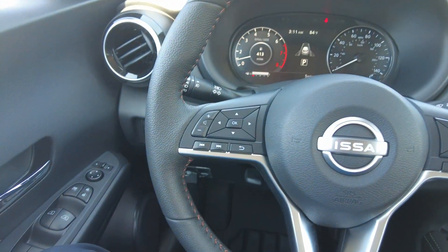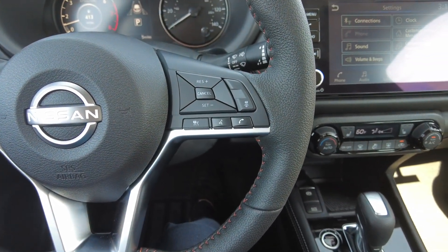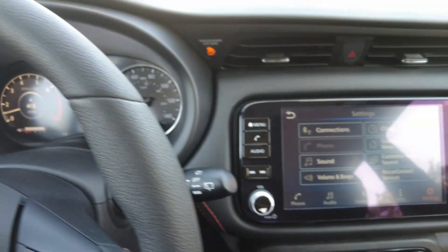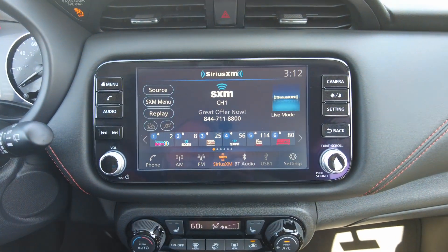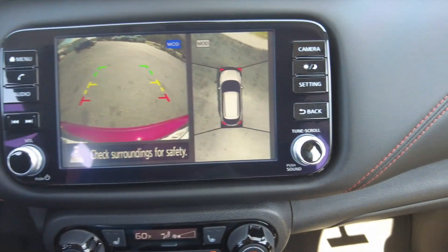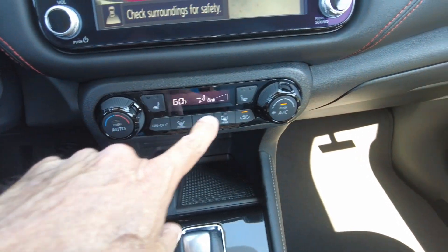You do have audio controls, cruise control, and you can pair your phone. It does have Apple CarPlay and Android Auto, as well as SiriusXM. There's a backup camera with a full 360-degree overhead view, and you do have heated front seats.